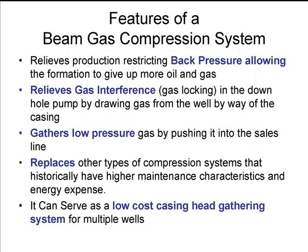The features of the compression system: one, relieve the back pressure in the formation to allow the formation to more readily give up oil and gas than it would normally, because if the pressure in the formation is equal to the casing pressure, not a whole lot is going to move.